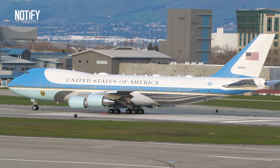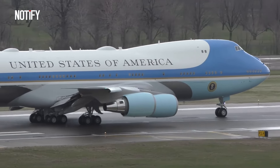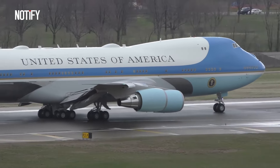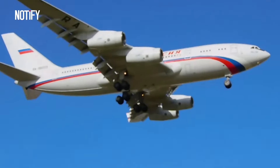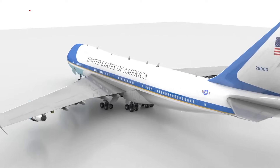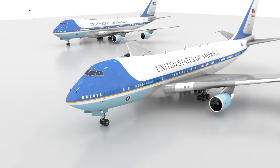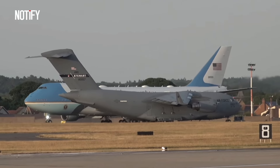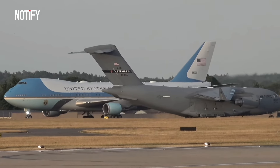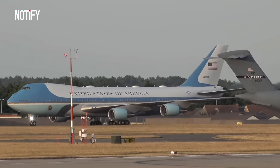Air Force One, the official aircraft of the President of the United States, is a symbol of power and presidential prestige. Russia refers to its presidential aircraft as the Flying Kremlin, while America has called theirs the Flying White House for several decades. The reason is straightforward: even when the President is on board, the United States can still be operated effectively.